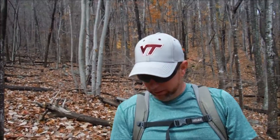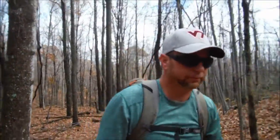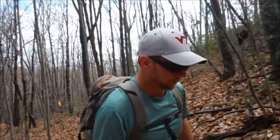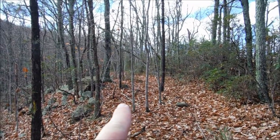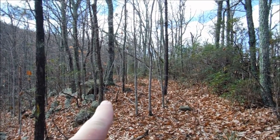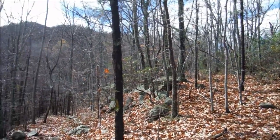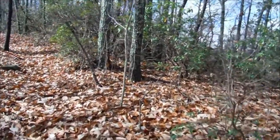It looks like more challenging climbing to come, but there's only one way to get there and it's not standing here, so let's go get it. The trail is going to continue in this direction — we still have a lot to climb, but we're going to be following the spine of the ridge now and should get some good overlooks along the way.